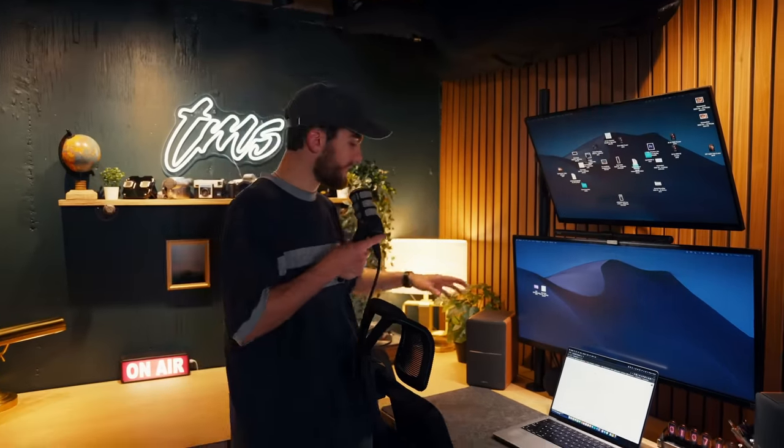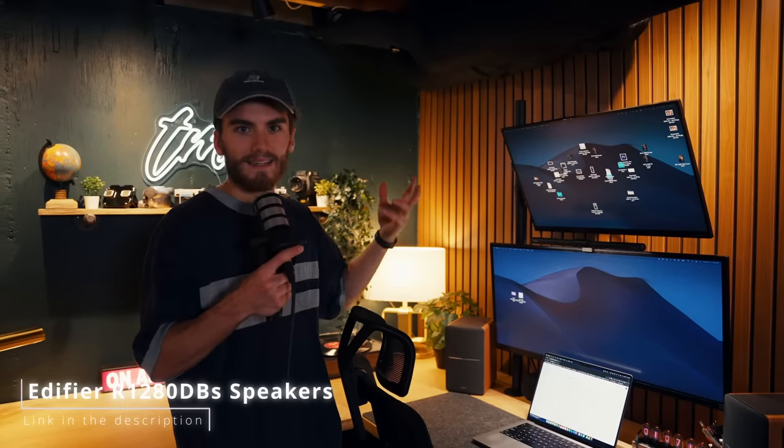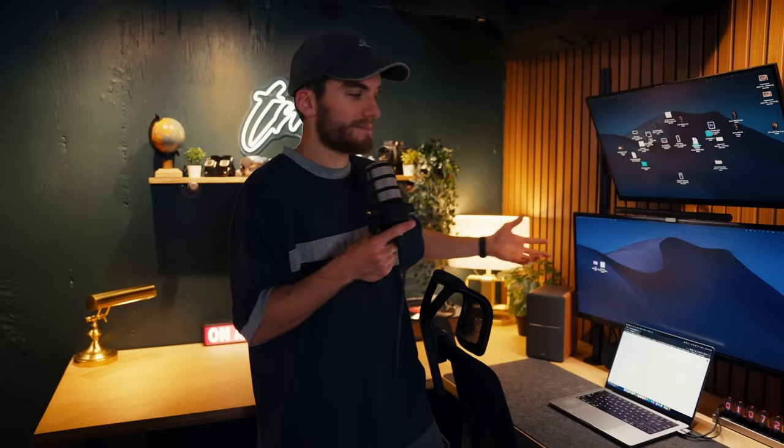Then we've got these Edifier speakers here. They're Bluetooth and they sound amazing — I can play music and it sounds good, not like it's coming from a tiny little Bluetooth speaker. These definitely do what I need them to do and they sound great.